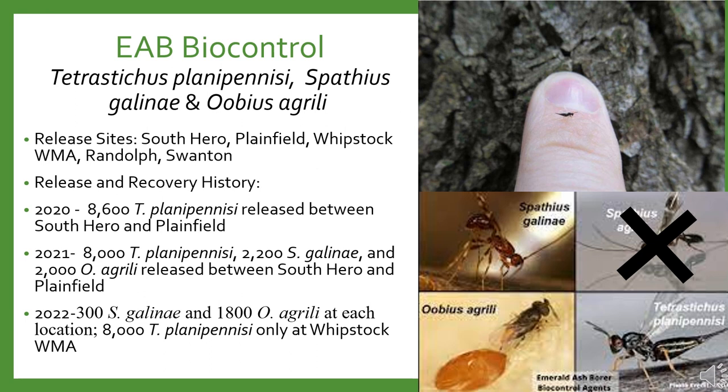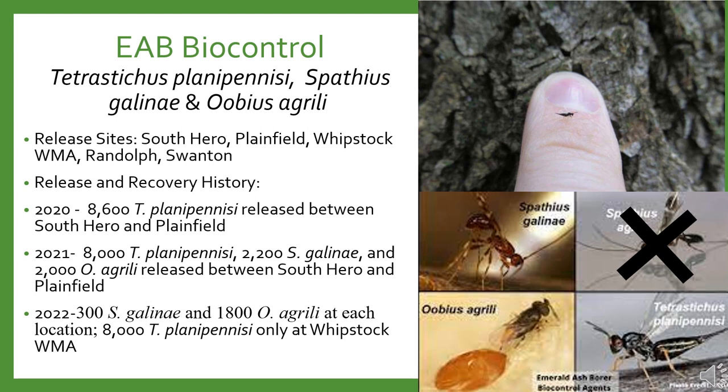Emerald ash borer will never be eradicated from the United States, but with biological control we hope to get their populations down to endemic levels. Vermont has been releasing EAB biocontrols since 2020 in two locations: a private area in South Hero and a state park in Plainfield. These are very small, stingless wasps that parasitize EAB larvae and eggs. We now release three out of four possible biocontrols. This past year we established a new location at Weybridge WMA, and we're starting releases at two new sites in Swanton and Randolph this year.